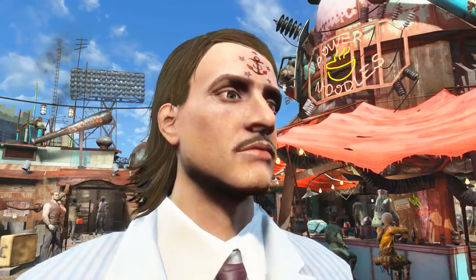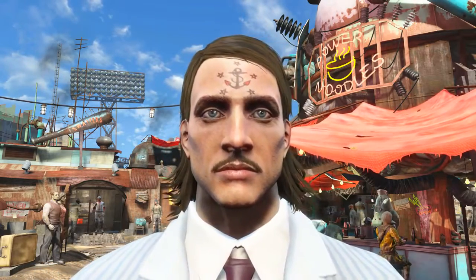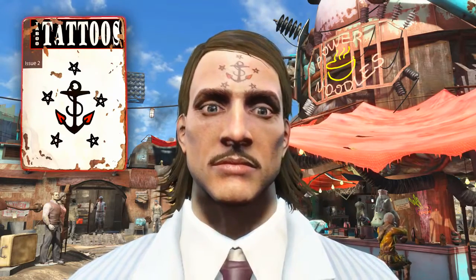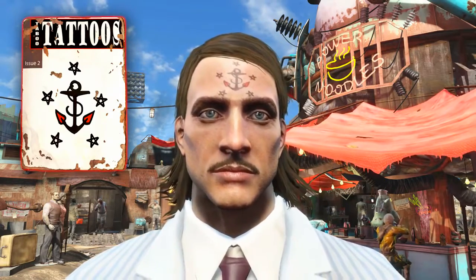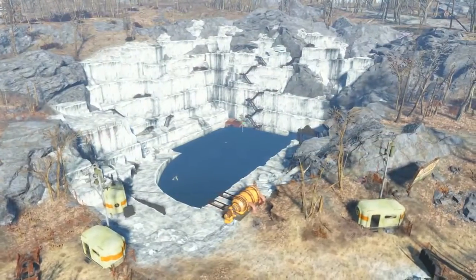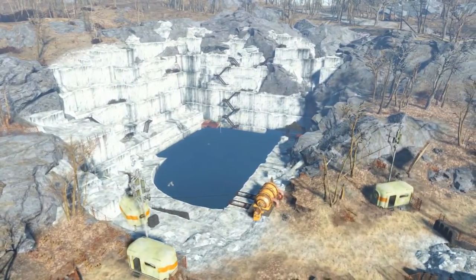Welcome back to Fallout 4. My name's Camel and this video is going to be a walkthrough guide in which I will show you how to acquire the magazine Taboo Tattoos Nautical Anchor Edition, which unlocks the unique facial tattoo Nautical Anchor. To acquire this magazine we need to come to Thicket Excavations in the zone Lexington.